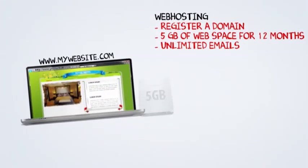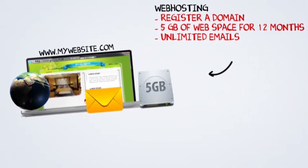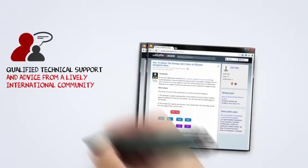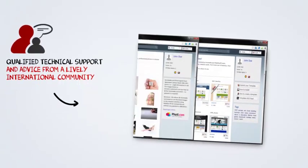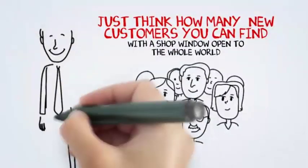You can even choose a name for your domain and register it, have your own emails, and 5 gigabytes of web space for 12 months. Qualified technical support. Just think how many new customers you'll find from your website with your very own window to the world.